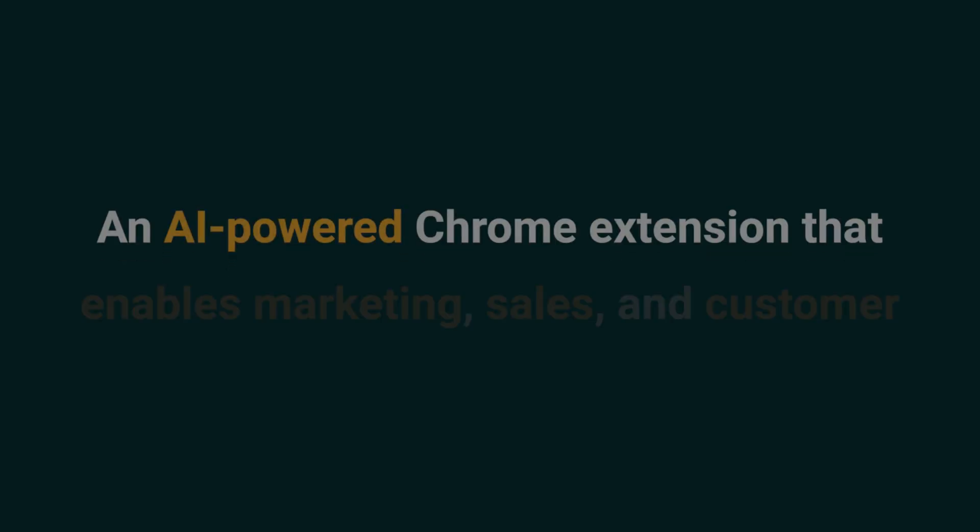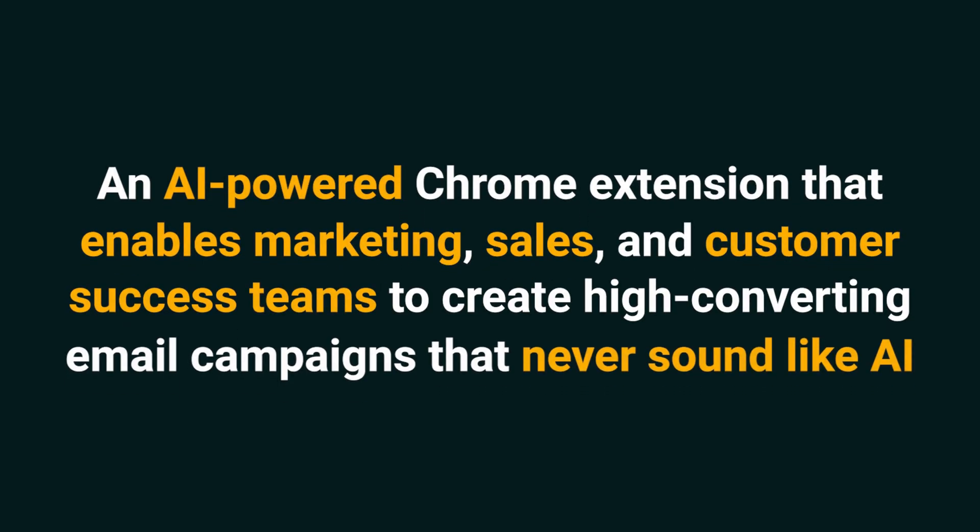Today we're taking a look at Clink, an AI-powered Chrome extension that enables marketing, sales, and customer success teams to create high-converting email campaigns that never sound like AI.